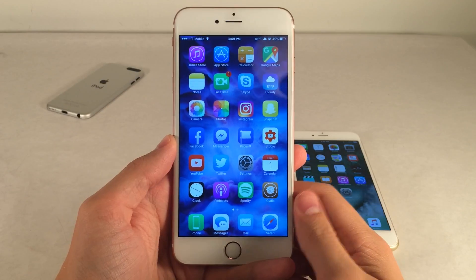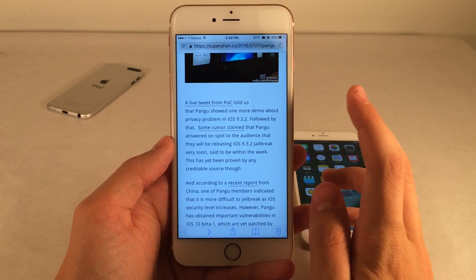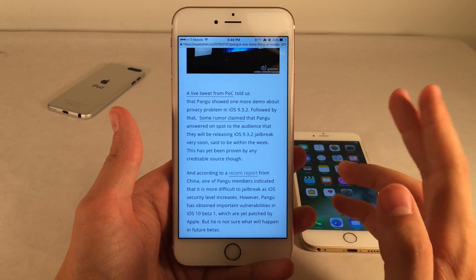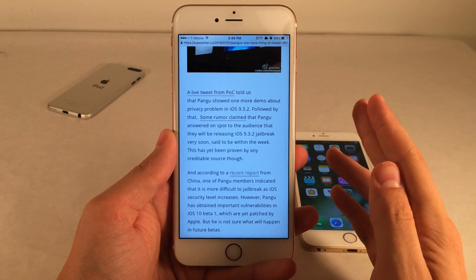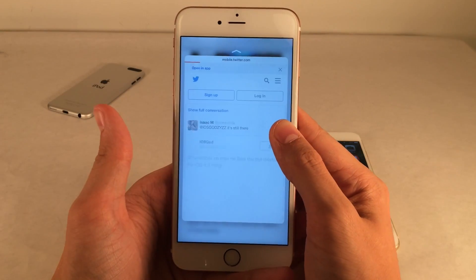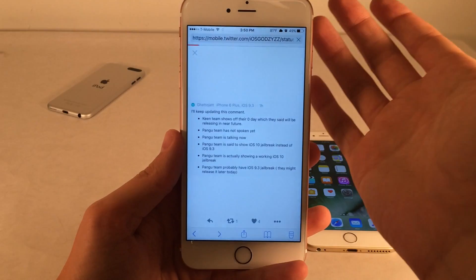Super exciting news, and that's not even it. There have been more reports. If you go back to the article on SuperFriends Tech blog, it essentially suggests that Pengu might release an iOS 9.3.2 jailbreak later this week. 9.3.2 is the latest public firmware right now. People are claiming that during the Q&A portion of the Pengu talk at Mosec, they essentially revealed they were going to release a jailbreak very soon within the week. These are rumors across the internet, though, with no concrete proof — we're just going to have to wait and see what pans out later this week.